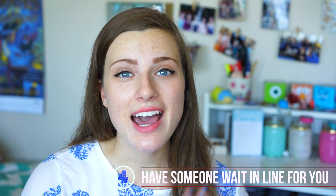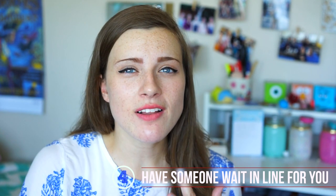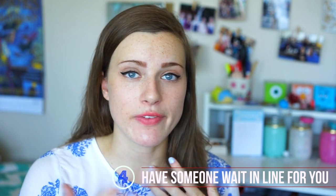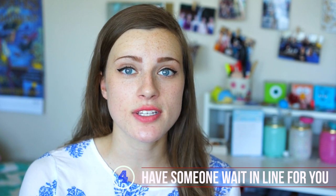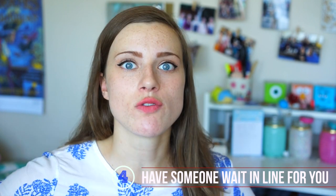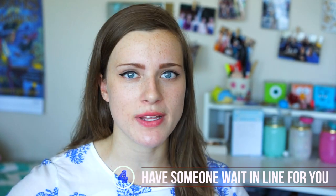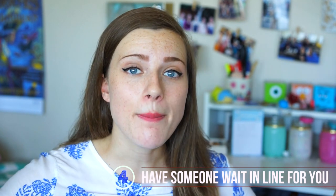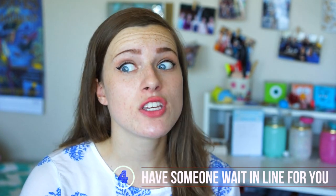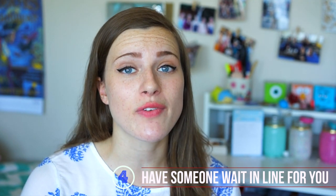Number four: once you've arrived to your college town and you're on campus getting ready to move in, hopefully you'll have more than just you there. If you do have one or two other people, I'd recommend sending one person to go wait in line for one of those huge rolling bins. On most college move-in days they'll have these huge bins that go in the elevator and can hold literally your entire room's worth of stuff, but there tend to be huge lines for them. So send one person to wait while the rest of you get started on other stuff.